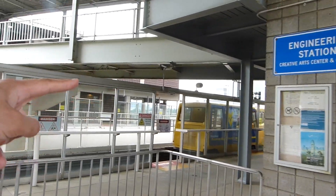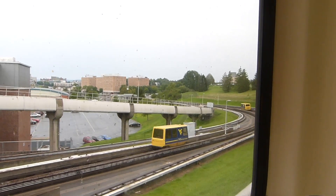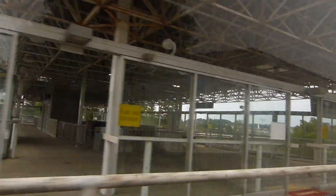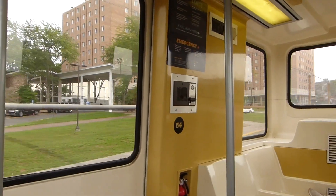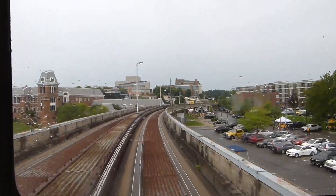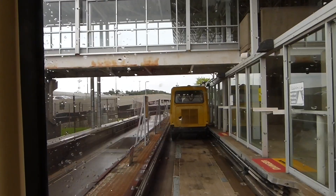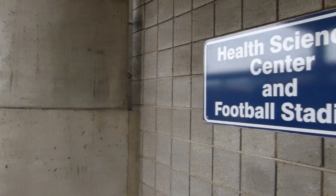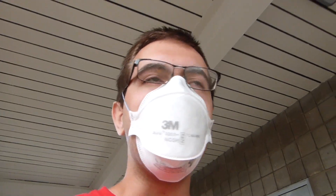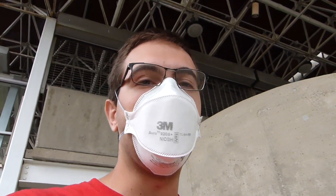Over there is the southbound platform; over here is the northbound platform. This is the health sciences and football stadium station. A lot of the pods were packed today because there is a home game. But just think about how many people would be driving or maybe taking a campus shuttle if they didn't have the PRT here in Morgantown.